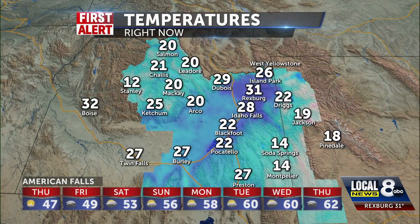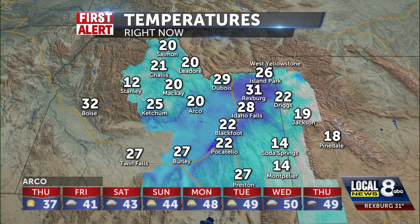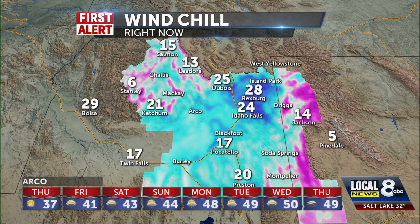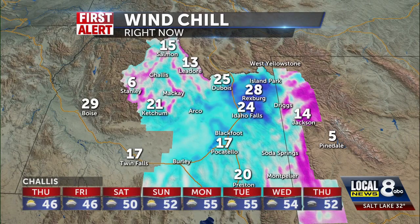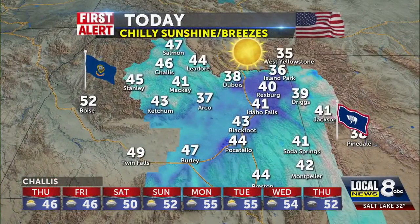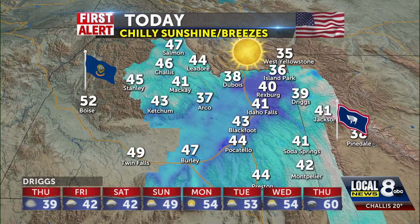Most of us are in the 20s this morning. It's a little warmer in that pocket up toward Rexburg at 31 degrees, 19 in Jackson, 14 in Soda. Wind chills this morning are shaking you down to 5 in Pinedale — it feels like about 13 in Lidor and about 6 in Stanley. With the cold air in play: chilly sunshine, a few breezes, low 40s again today, not much of a warm-up, but we'll take the bright conditions — deceptively beautiful.